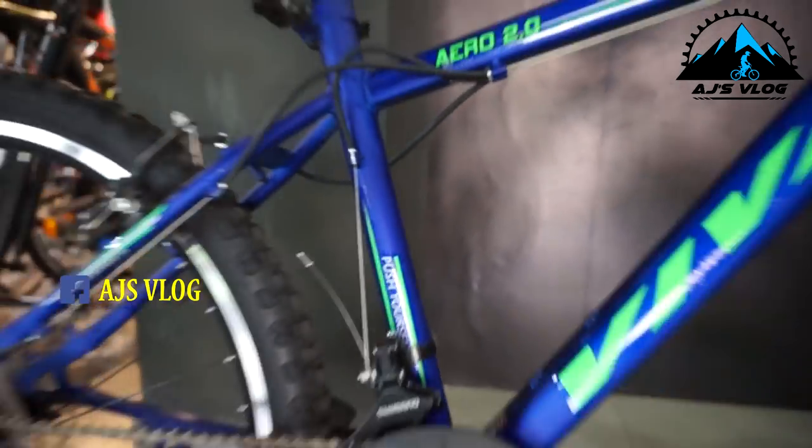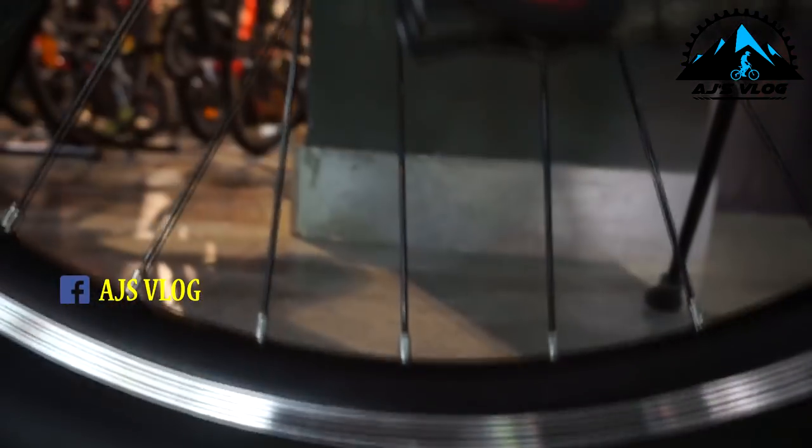At number 3, the Viva Aero 2.0, priced at 11,249.